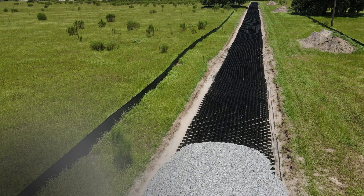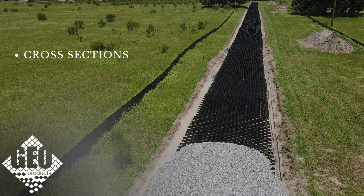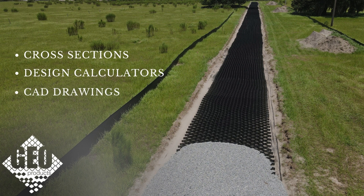To learn how this would work for your project, GeoProducts can provide cross-sections, design calculators, CAD drawings, custom specifications, and other technical support.